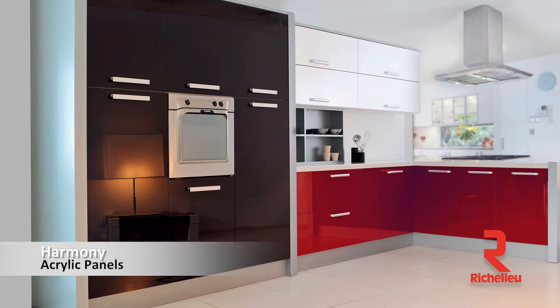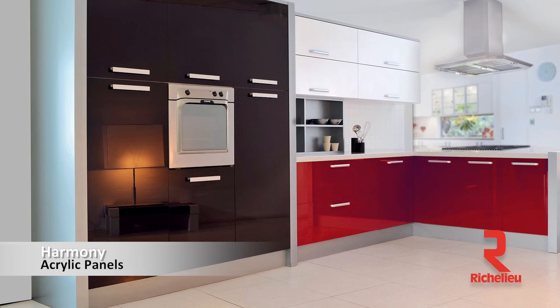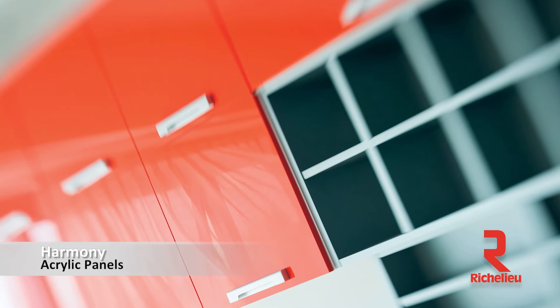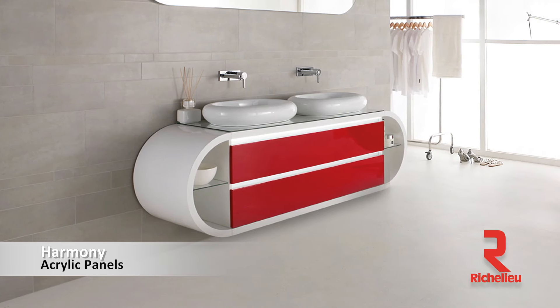There are also benefits to some other options that you're offering as well. Another product is called Harmony. Harmony is a panel that is made of acrylic, and we also sell the sheet goods, meaning you could buy a product already laid up on the board, cut the sides, and make cabinet doors with it. Or we also sell the loose sheet — if you want to do a curve or a round cabinet, the product's pretty neat.